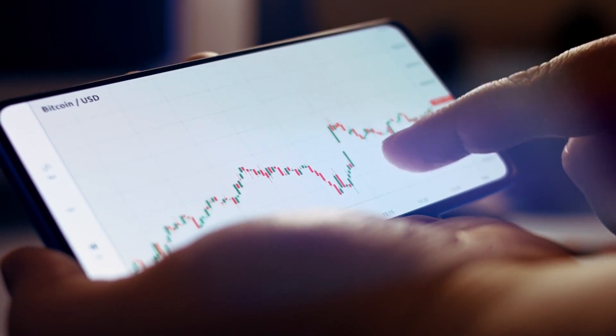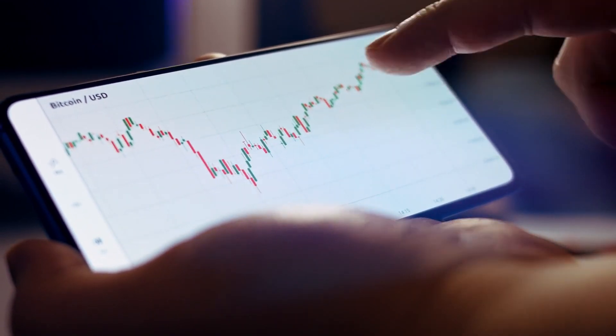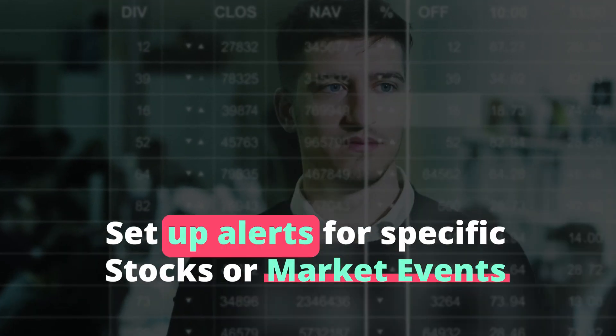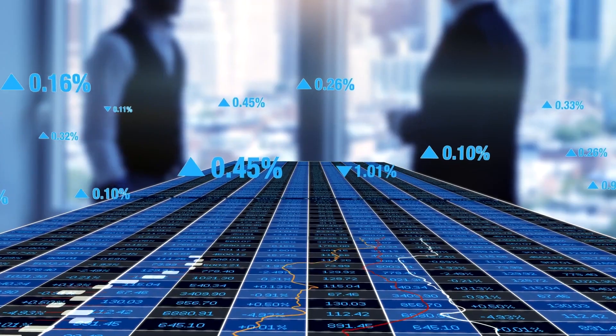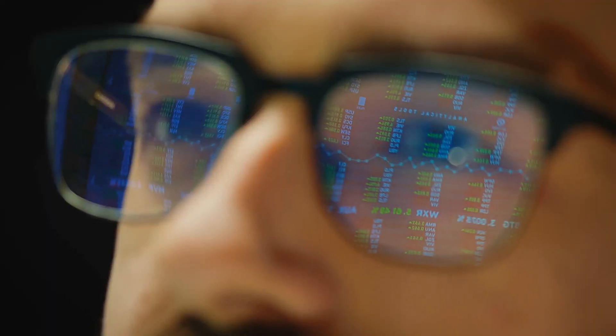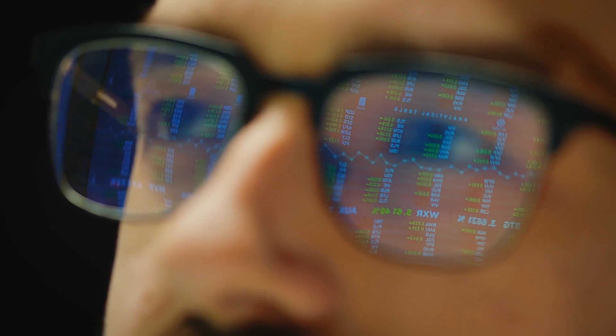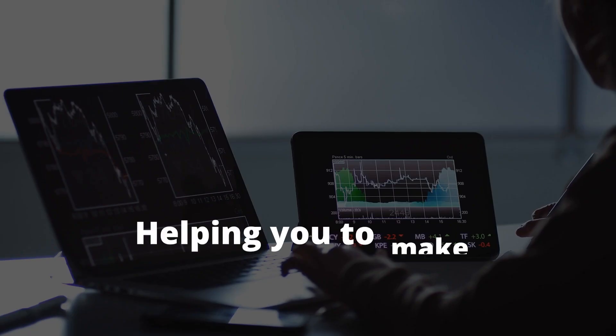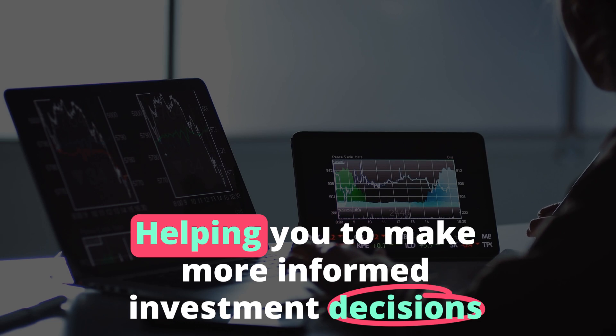In addition to providing real-time stock quotes and market news updates, Wing Assistant can also help you set up alerts for specific stocks or market events, allowing you to stay on top of the market and act quickly on potential trades. Wing Assistant can also provide personalized recommendations based on your financial goals and risk tolerance, helping you to make more informed investment decisions.